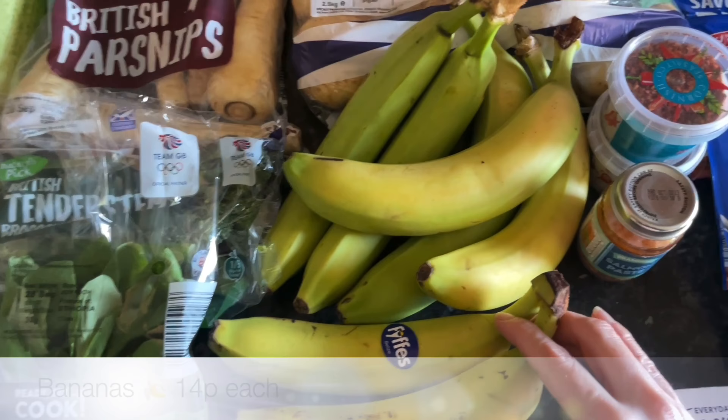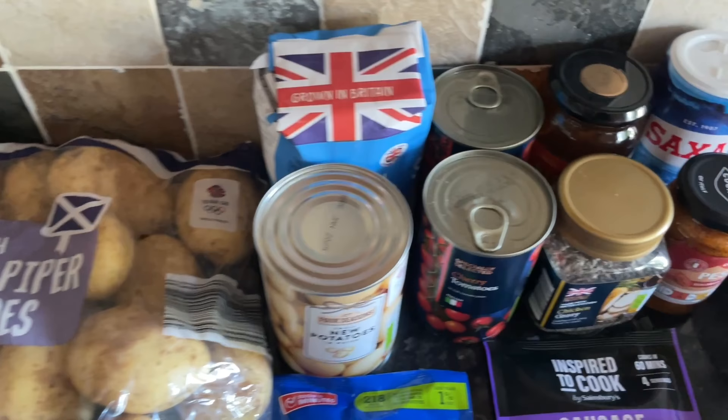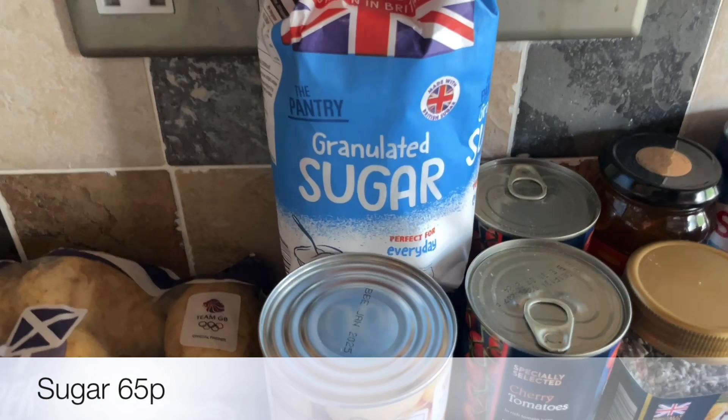I'm also going to be doing French bread pizzas. A few bananas — these are priced at 14p each; I don't know why Aldi do that, they weigh them individually instead of all together, but never mind. And a big bag of our usual Maris Piper potatoes.